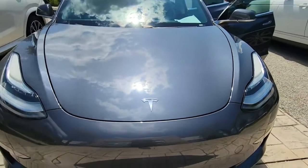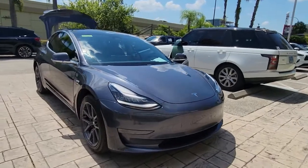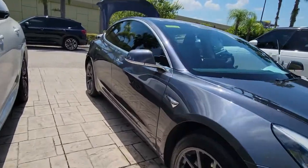Hop into the 2020 Tesla Model 3. With less than 20,000 miles on the odometer, this vehicle provides excellent value.